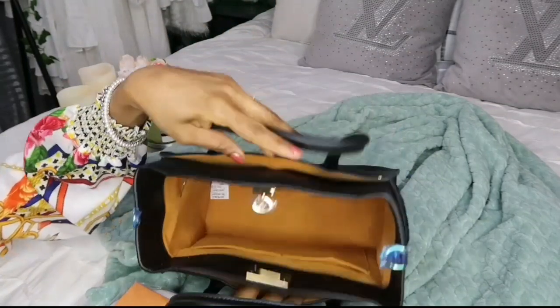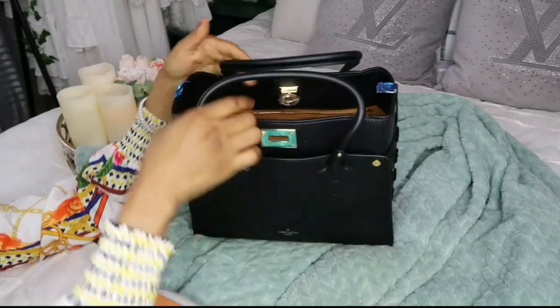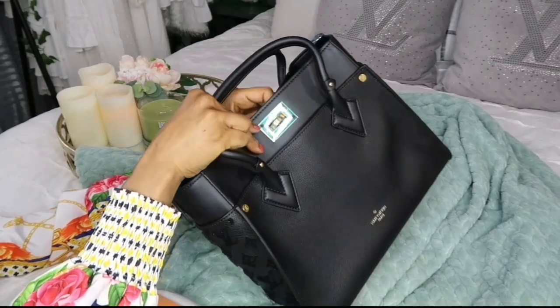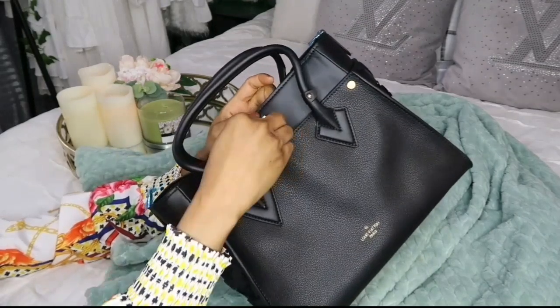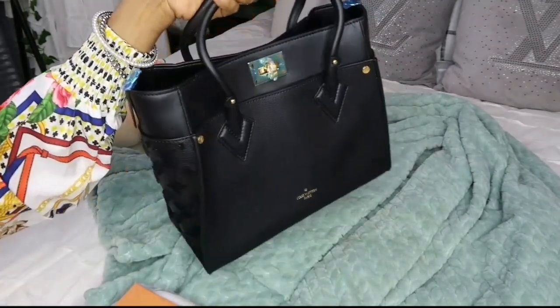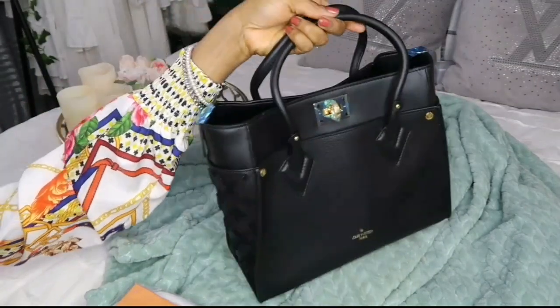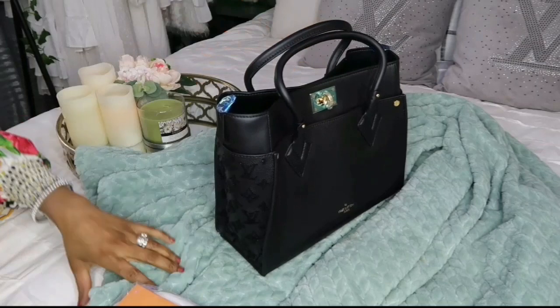For attending meetings, whatever your choice is, you can rock this bag and look bougie, fancy, and classy on a budget. I want to hear from you guys in the comments — what do you think about my choice? Do you love this bag? Would you purchase it? Would you rock it? Louis Vuitton to the world!